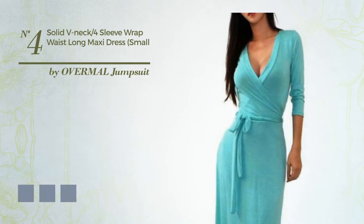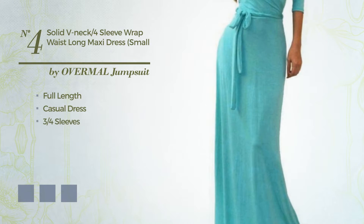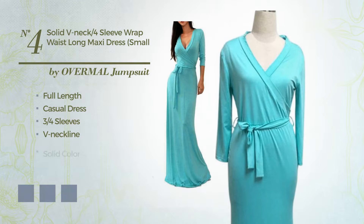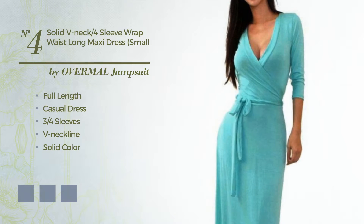Number 4: A Sophisticated Full Length Casual Dress. Featuring 3 quarter sleeves, V-neckline, with a solid color, produced with comfortable fabric. Available in 5 color variations — for instance, Army Green, Black Ink, and Blue Jay.